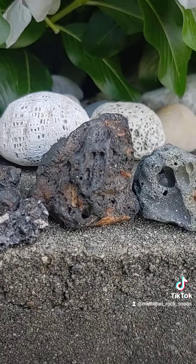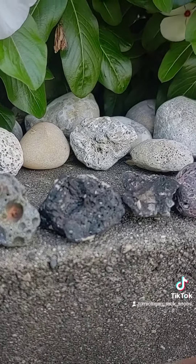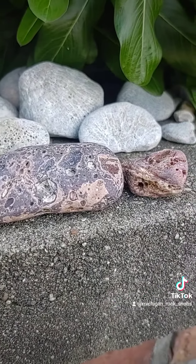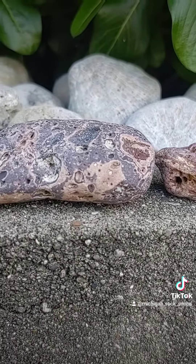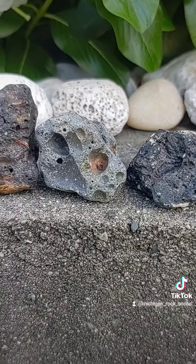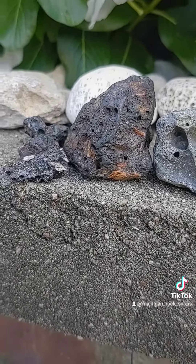If you guys head to Leland, Michigan at Van's Beach, you will find what we call Leland Blues. Leland Blues are a blue form of slag glass, and gosh, is it beautiful. I have a bunch, but I have it put away, so I'll have to pull it out and show you guys what it looks like because it's gorgeous.